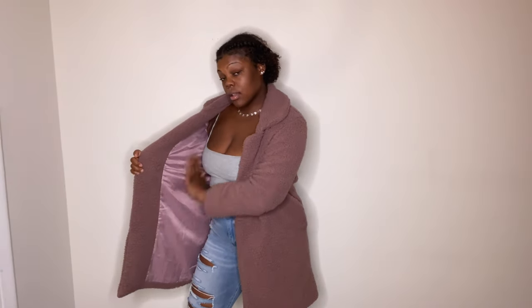Next up is Windsor, where I only got one piece — this deep lavender teddy coat. It has a satin lining all through the inside and it's very long, about mid-thigh length. It just looks really nice on and goes with a lot of things. I got it on sale for $20 — originally $40, so half off from Windsor. You always need a teddy coat in your wardrobe.